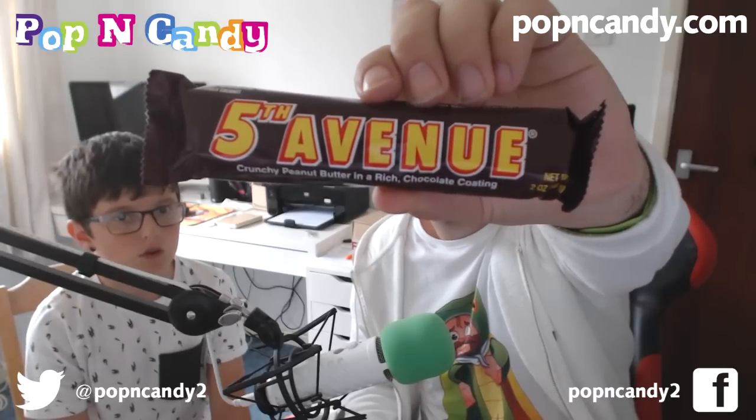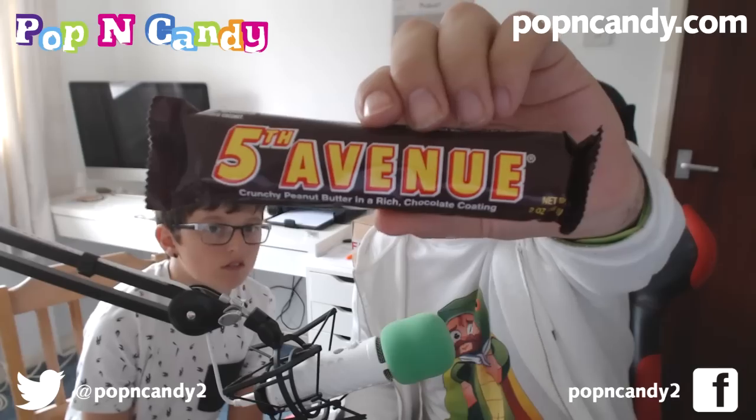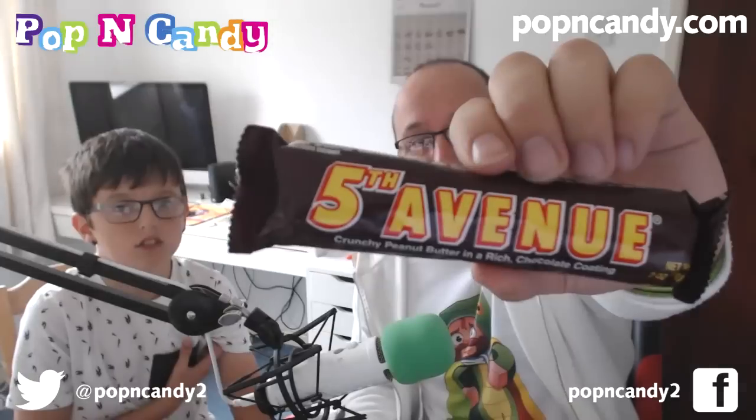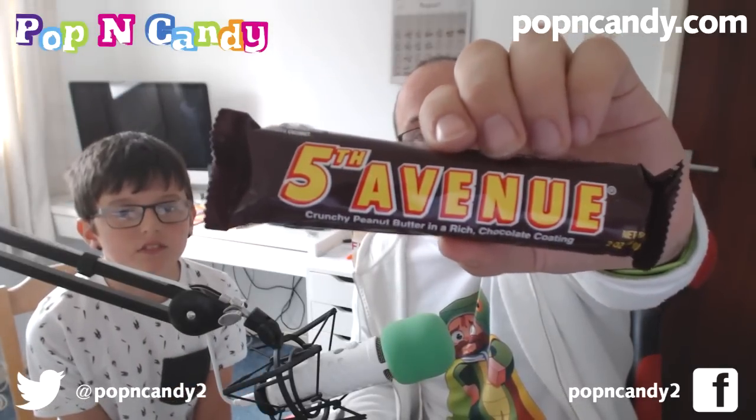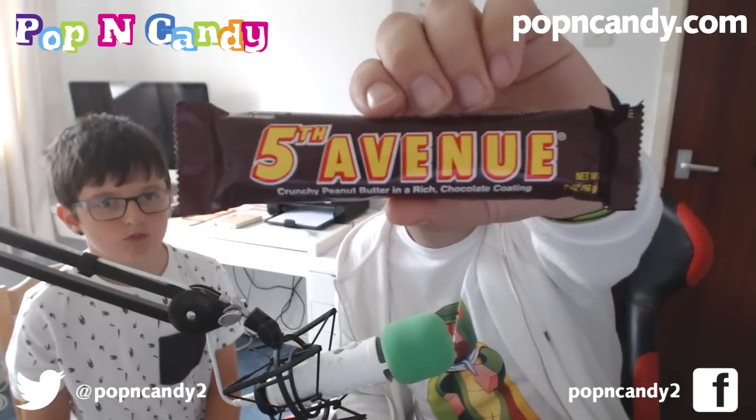Not first, second, third, or fourth avenue — but Fifth Avenue. A crunchy peanut butter in rich chocolate coating. We've had this before and it's really good. I'm going to open this later because we've already had peanut butter things today. Fifth Avenue — lovely peanut butter chocolate. Always good, always yummy. And that is the end of the chocolate.